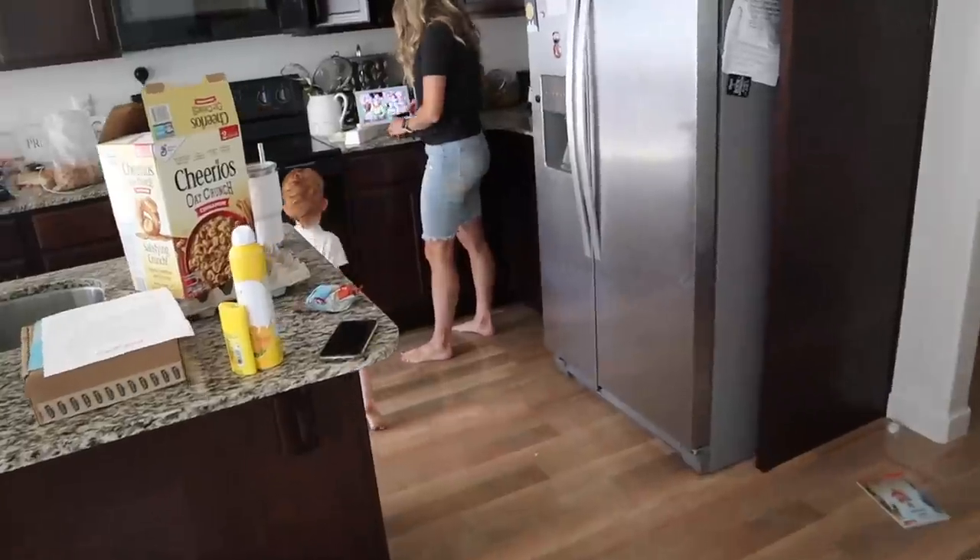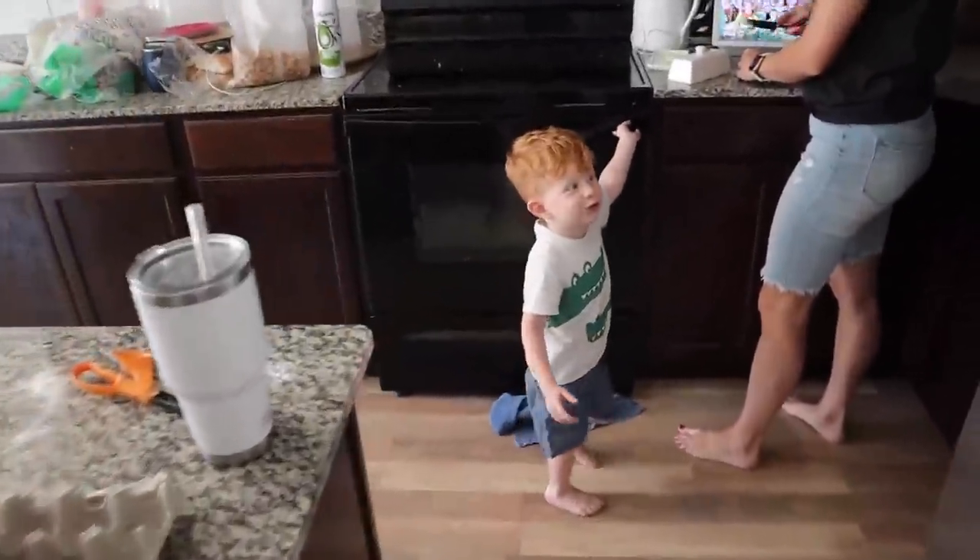Good morning guys, welcome to the vlog today. We've got a meeting over at the house going over some concrete. We got back from our meeting. We were waffling back and forth over a few things on the house, but we got it settled. I'm still a little conflicted, but I know that we made the right choice.